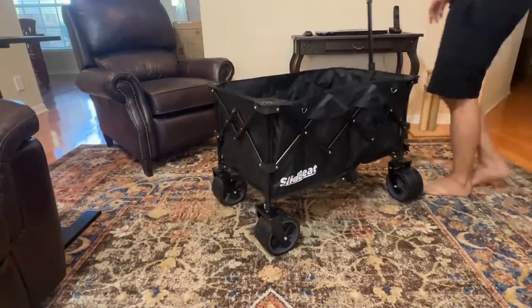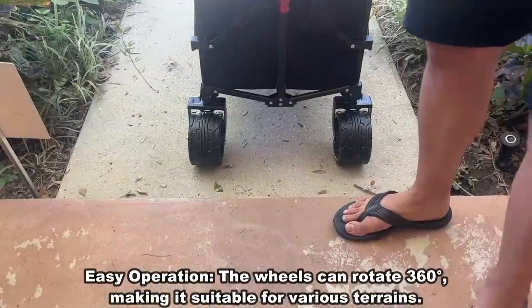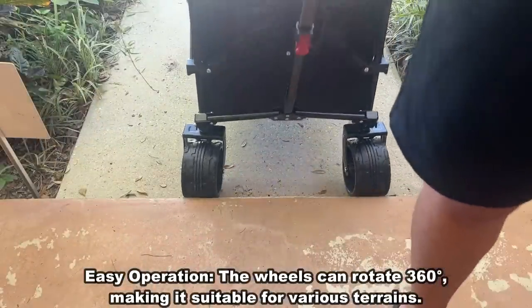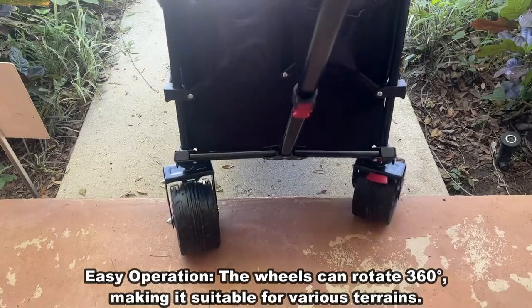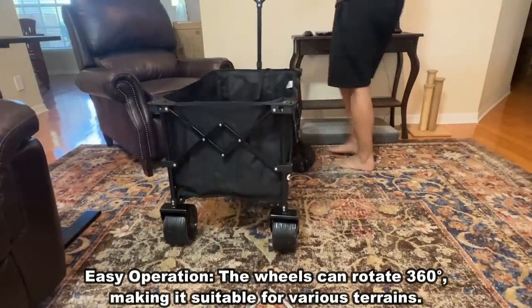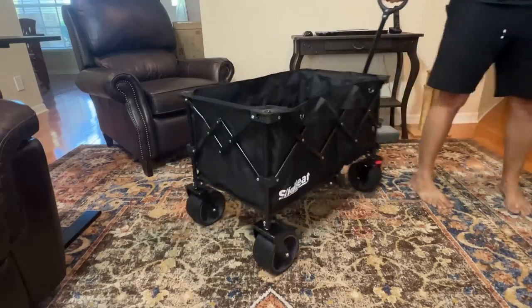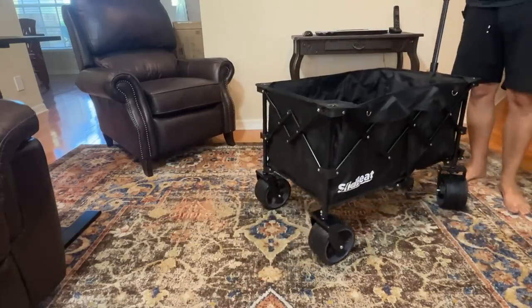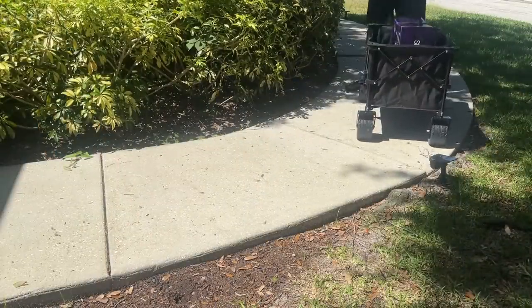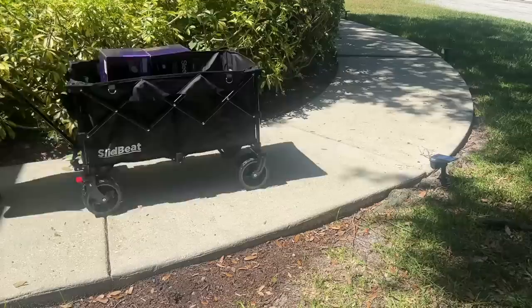It does the 360 pivot, which unlike a lot of wagons, this thing will really move. Look at the width and size of these tires — look at the grip. And it's a two-gear situation. This thing will go over just about anything. So if you've got a big beach day planned, this is the wagon that you want.